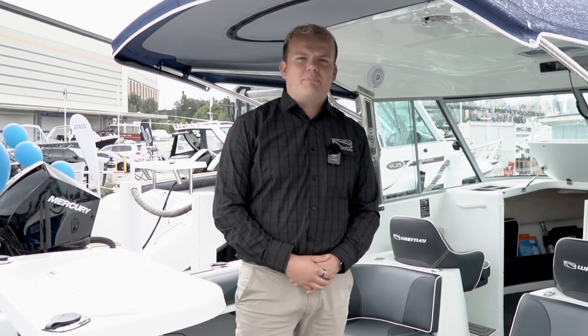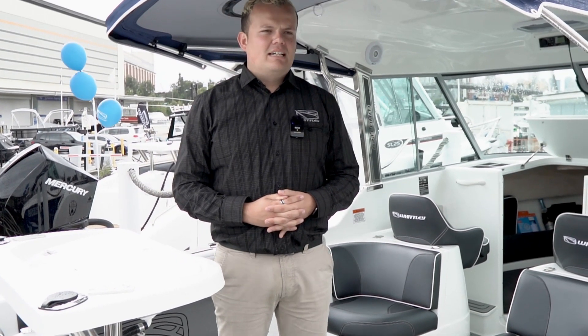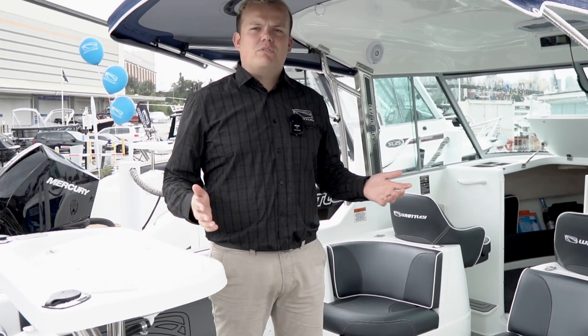Hey everyone, it's Brock here from Whitley, New South Wales sales, here in Sydney for our in-house Sydney boat show. I'm standing aboard the SL22 hardtop powered by the 200 horsepower Mercury outboard that we've packaged together. These are a fantastic, luxurious family fishing boat.